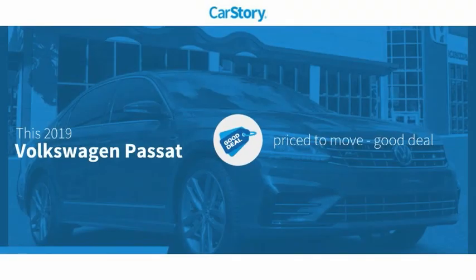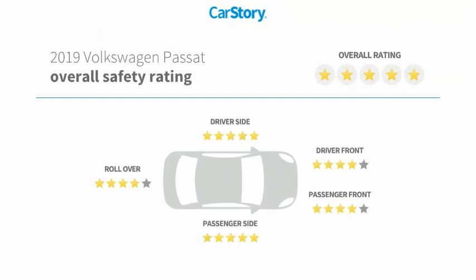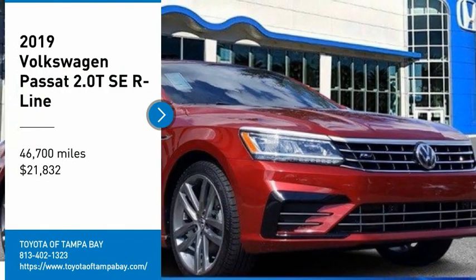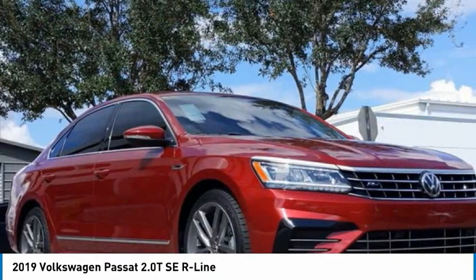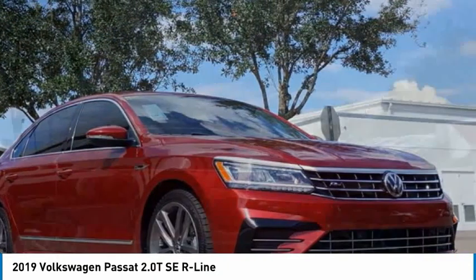CarStory research indicates this vehicle is priced below the average market price. Come test drive the 2019 Passat. The Volkswagen Passat is roomy and powerful, with a supple and controlled ride.